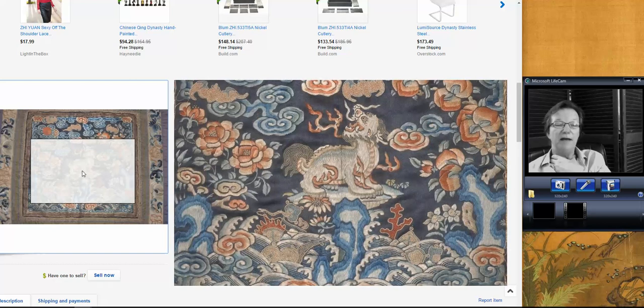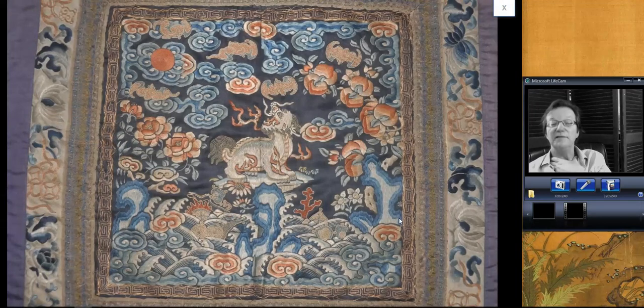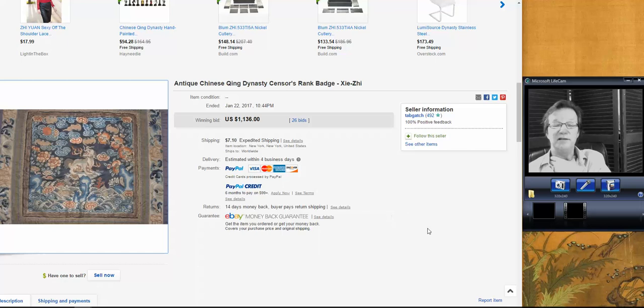Then we had the rank badge. I liked this one a lot — I thought it was a really nice one. Very good silk work on it. It had some little coral coming up out of the waves, all the ruyi heads and flowers, and bats and peaches hanging down over it — it had everything in it. And it went for a very good price: $1,136. Not a big surprise — it was a nice rank badge.